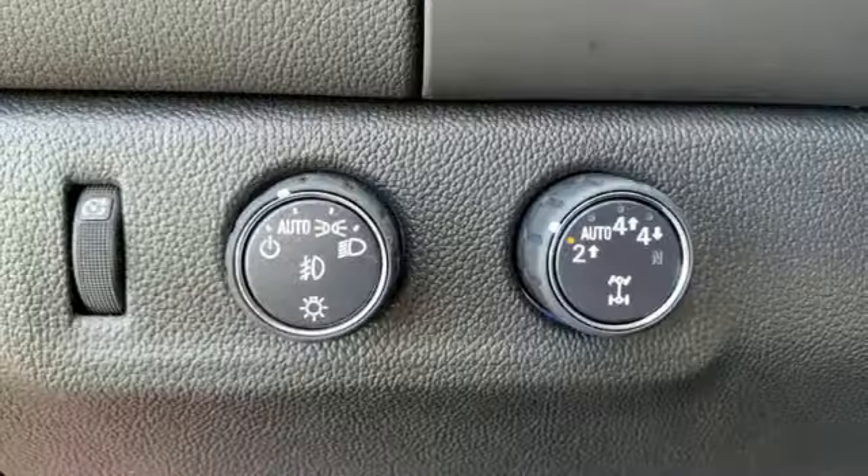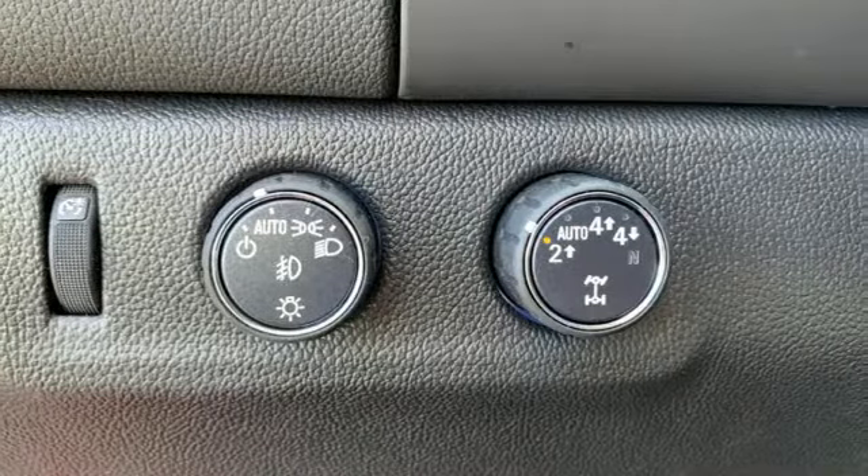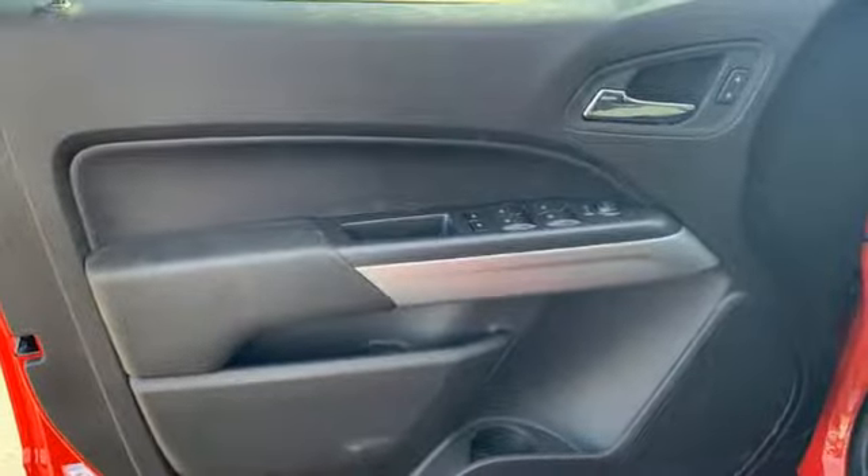V6 engine, electronic shift on the fly, automatic transmission, active grille shutters, streaming audio.